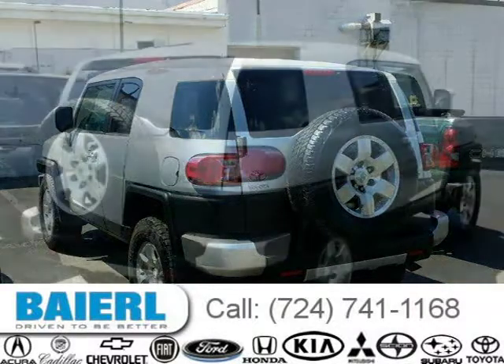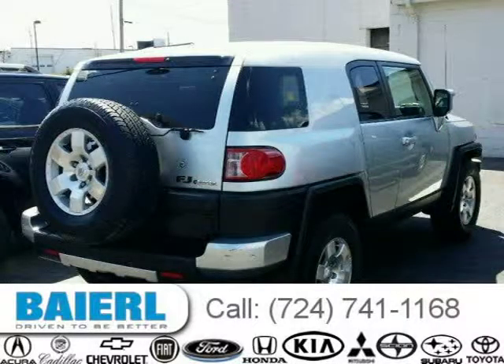This Toyota FJ Cruiser has a beautiful titanium metallic exterior paint color which is complemented by a dark charcoal interior color.